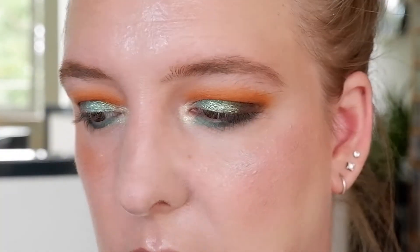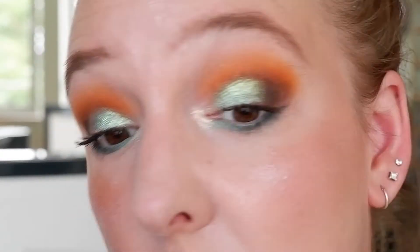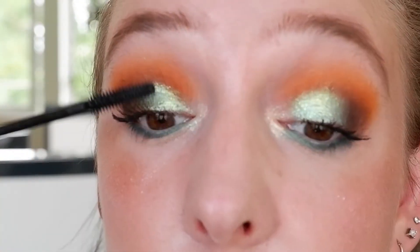I'm using the ELF Dewy Setting Mist — I've put it in a different bottle because I prefer the spritzer. That's what the eye look looks like now. For mascara, I used the Essence Lash Princess Full False Lash Effect Mascara in the green tube, which is my favorite Essence mascara, and the Catrice Glam and All Waterproof Mascara. For lips, I'm using the Too Faced Sex on the Peach Lipstick, which just goes with this look really well.